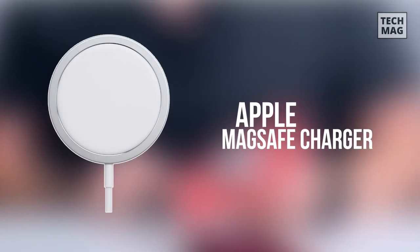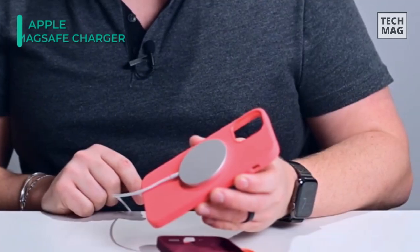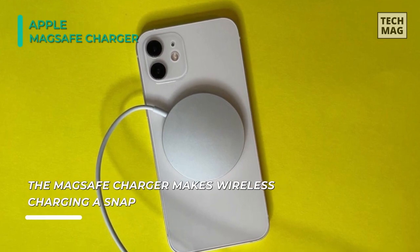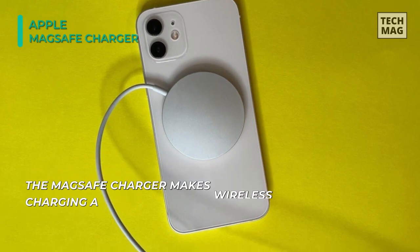Up next on the list, we have the Apple MagSafe Charger. This charger makes wireless charging a snap and has perfectly aligned magnets that attach to your AirPods or iPhone. It maintains compatibility with Qi charging so that it can be used to wirelessly charge your iPhone 8 or later, as well as AirPods models with a wireless charging case, as you would with any Qi certified charger.